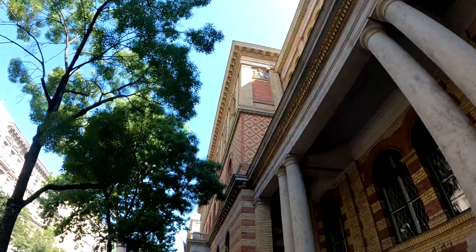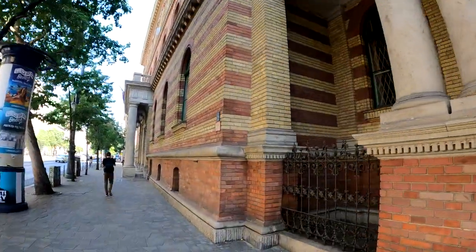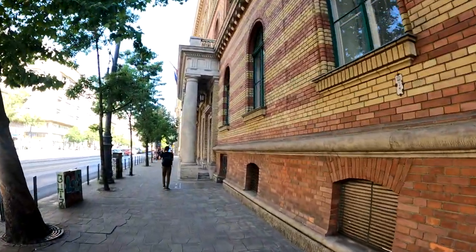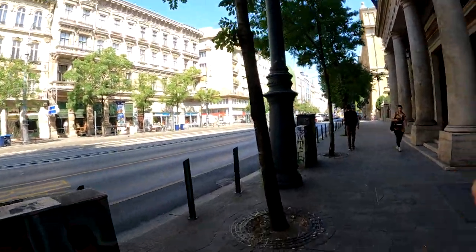As you can see, just random buildings around town. This looks like some government building maybe. But the architecture is just really, really cool here. That was actually a university — so we were looking at a university there.